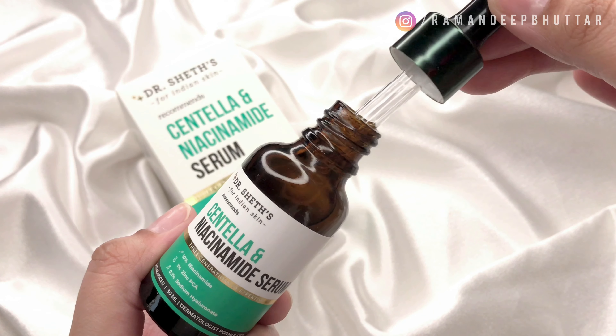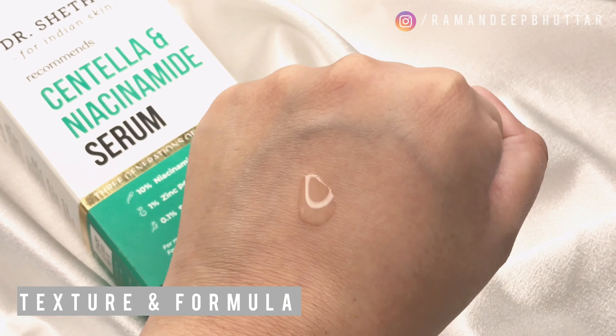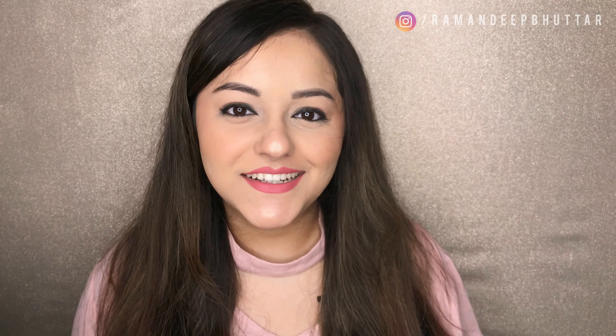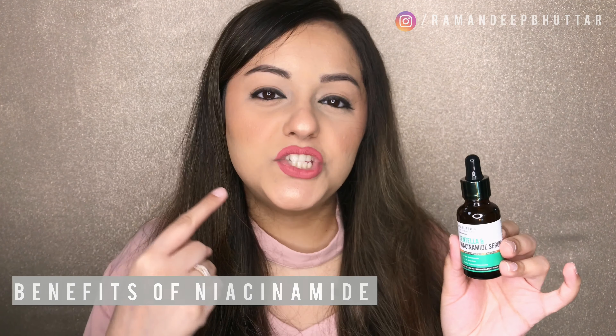The consistency of the niacinamide serum is slightly thicker than the Vitamin C serum, but it doesn't feel heavy on the skin as it gets absorbed easily. I'm a big niacinamide fan — as I mentioned, I have sensitive skin, so my skin definitely loves niacinamide. This serum will help with acne, sensitivity, redness, irritation, and oil control. Using niacinamide reduces sensitivity and redness on my cheeks, where I specifically break out.